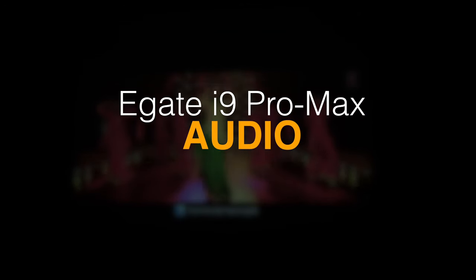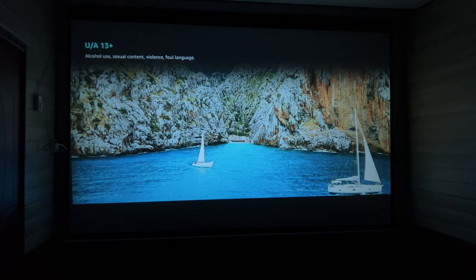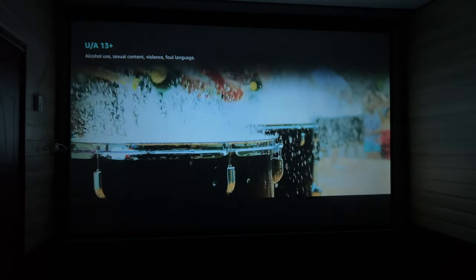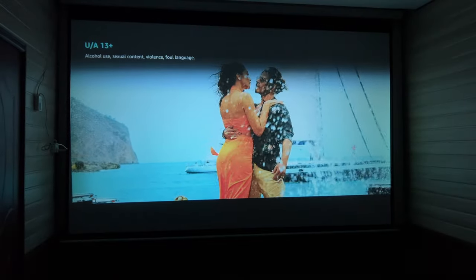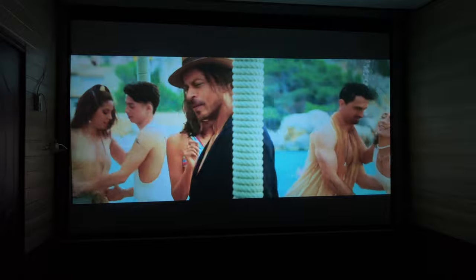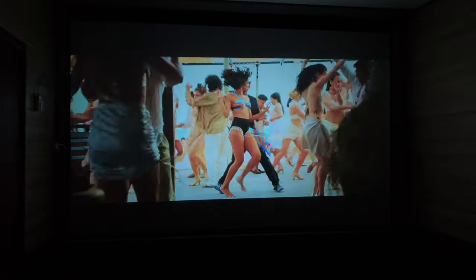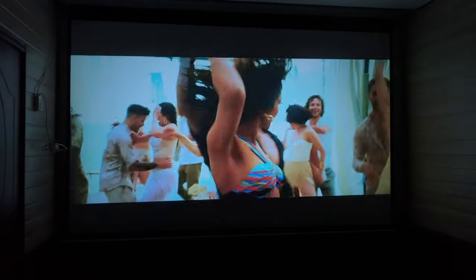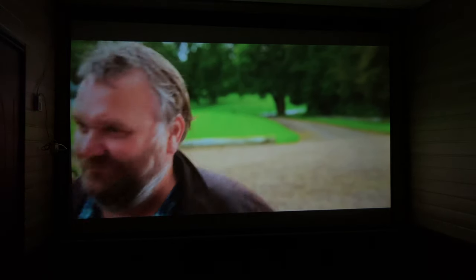The audio from this projector seems well-tuned but is quite low in volume. You will need a soundbar with this projector. For a cinema hall experience at home, you need a home theater setup with any projector. The purchase link for a recommended soundbar is in the description — you can connect it with any projector.